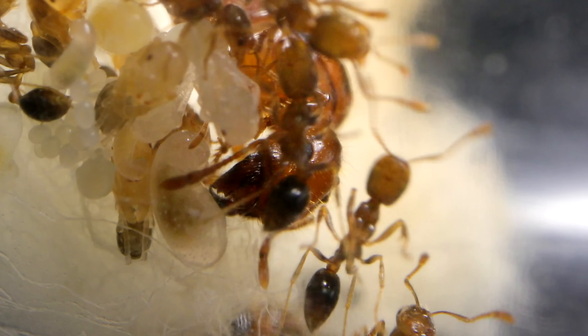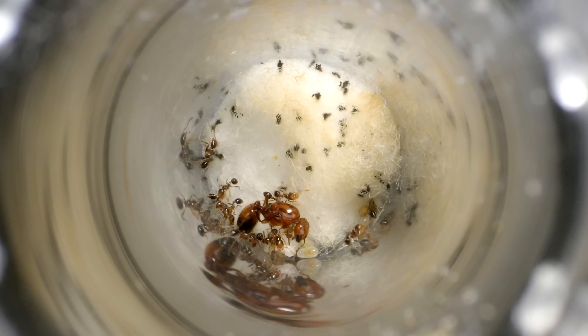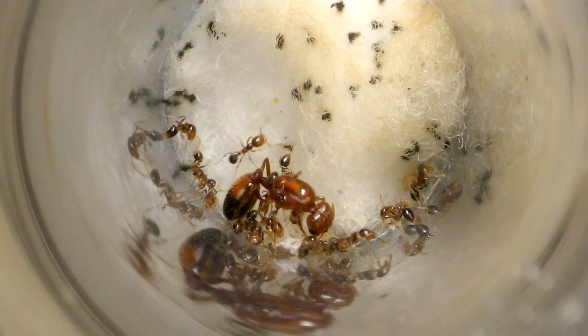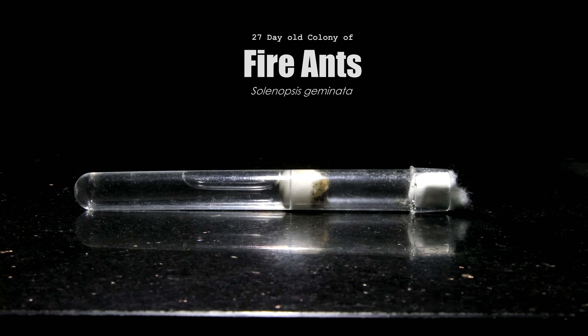Check this out! Look at them! They might not seem like much, but these are the humble beginnings of some of the most ecologically destructive, physically dangerous, and fearsome ants on the planet — with a sting that feels like fire. This is our starting colony of fire ants.